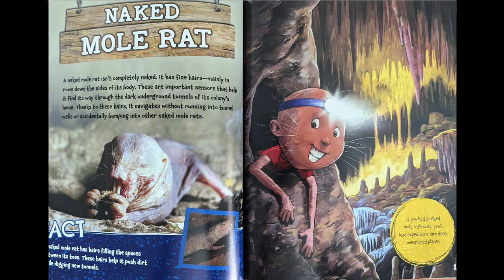Naked mole rat. A naked mole rat isn't completely naked. It has fine hairs, mainly in rows down the sides of its body. These are important sensors that help it find its way through dark, underground tunnels of its colony's home. Thanks to these hairs, it navigates without running into tunnel walls or accidentally bumping into other naked mole rats.